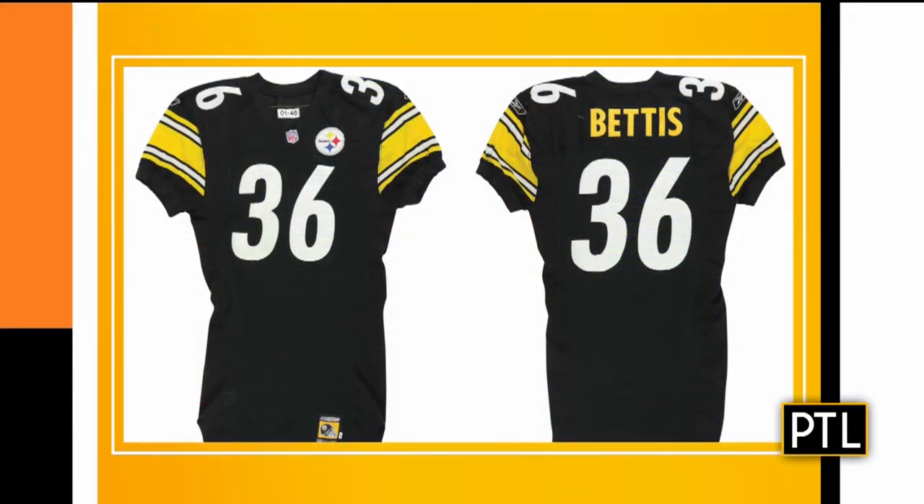Are we talking about game worn jerseys? They're all game worn, and the more wear, the better. Some of them have 20, 30 repairs on them. Back in the day, they didn't wear one jersey per game. They wore maybe one jersey per year, sometimes only one jersey per two years. So these are jerseys that have incredible amounts of wear — jerseys that were on the shoulders of Jack Lambert, on the shoulders of Jerome Bettis.